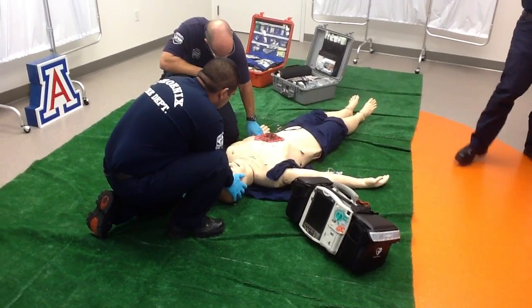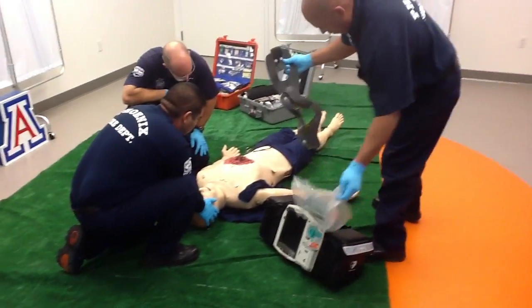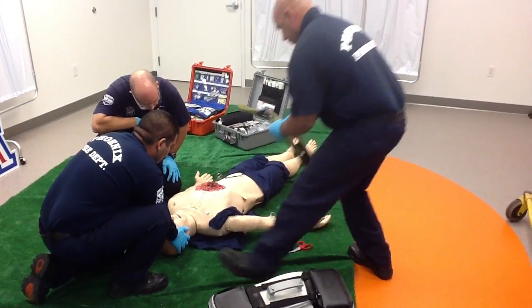What's bothering you the most right now? Your chest. Are you having trouble breathing at all? Yeah.